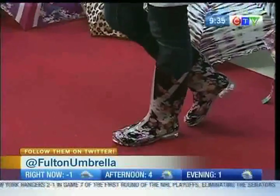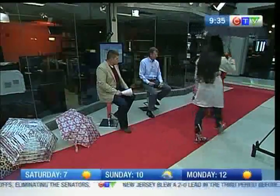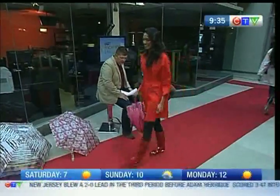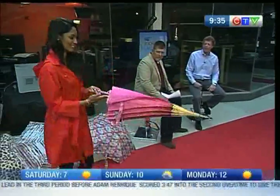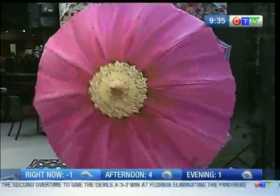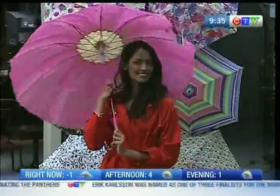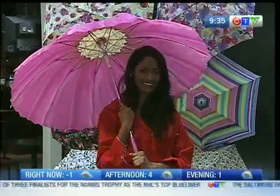We've got one more umbrella to see. This one is our pagoda umbrella - it's actually a daisy design. If you hold it up and just over your shoulder, it feels really really nice and it looks extraordinary.